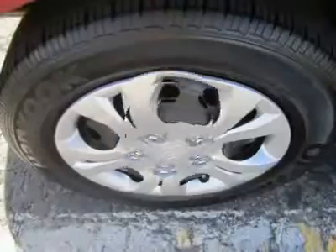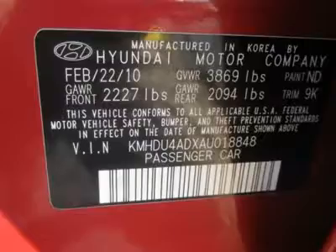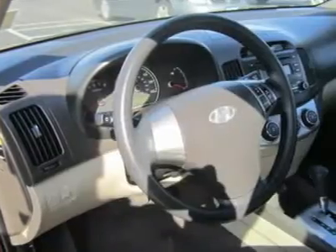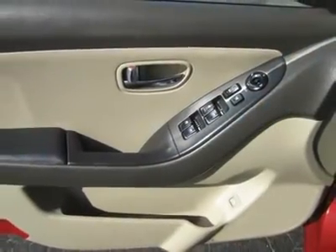This Elantra sports 112.1 cubic feet of interior space, including the 14.2 cubic foot trunk. The Elantra has more interior space than the Civic at 102.9 cubic feet and Corolla at 103.8. It even has more space than Acura's premium mid-size TL sedan at 110 cubic feet, which is based on the Honda Accord chassis. What more needs to be said?